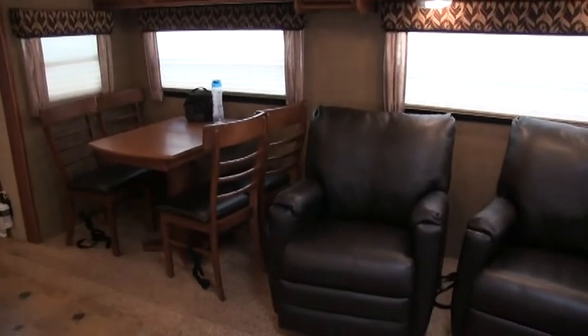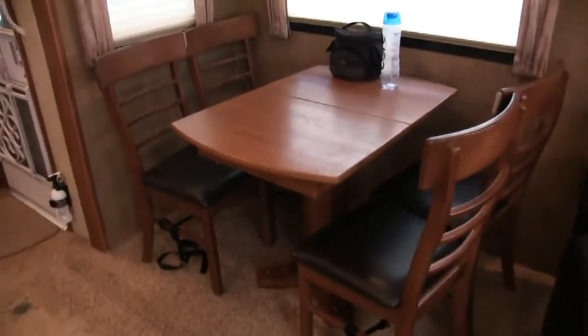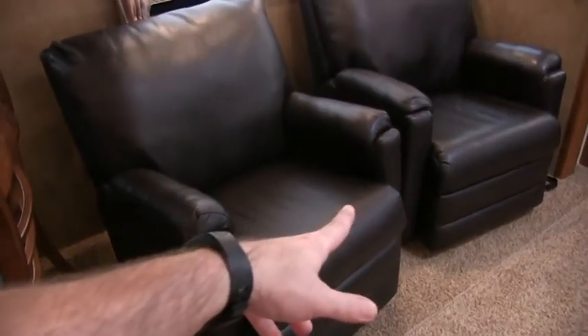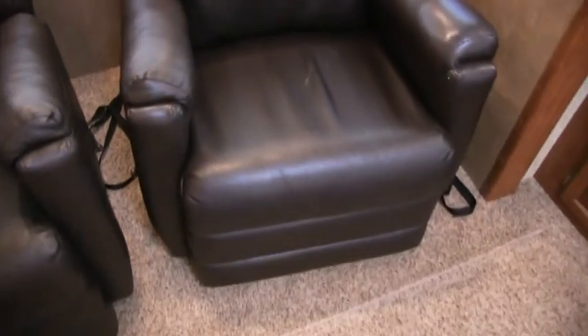Usually you've got a booth dinette, but the original owners opted for the freestanding table and chairs setup. They just have storage underneath the seats and they are in ultra-leather. I believe the wood throughout this coach is cherry. These are the upgraded rocker recliners — cloth was standard. All the fabrics are in excellent condition, with the exception of one chair that shows a little wear and tear on the headrest. I do point out everything — I'm guessing that's from somebody sitting there for long periods.